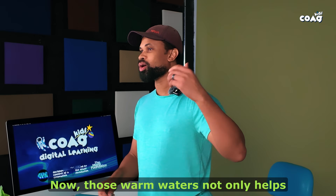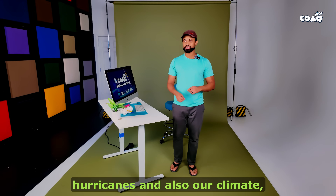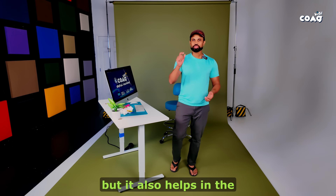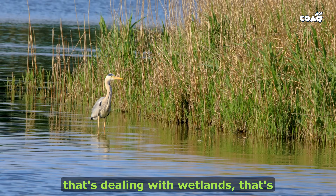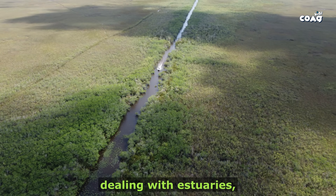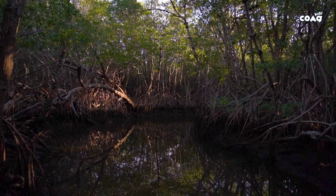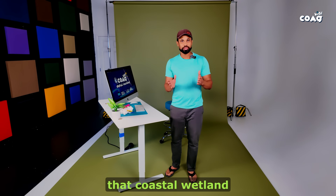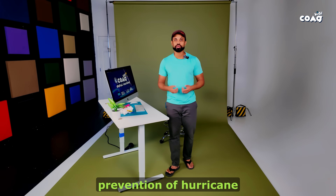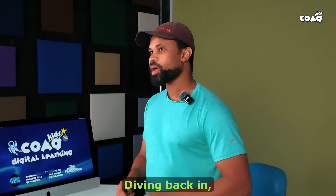Those warm waters not only help with the creation of hurricanes and our climate, but they also help in the creation of our coastal ecosystem — dealing with wetlands, estuaries, reefs, as well as mangroves. It creates a sort of buffer zone, that coastal wetland or those coastal zones, and it helps in the prevention of storm surge and erosion.